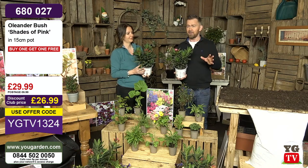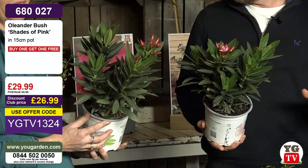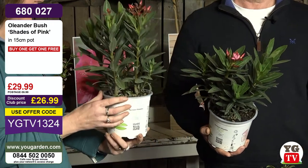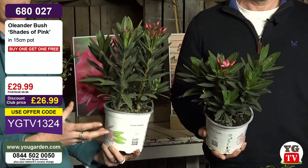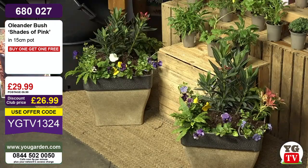We can honestly say just admire their beauty. The club price is £26.99 for two — that is extraordinary. It's a buy one get one free. You can get two of these, and I love the pairing. When you have a pair with that symmetry, it looks absolutely perfect.